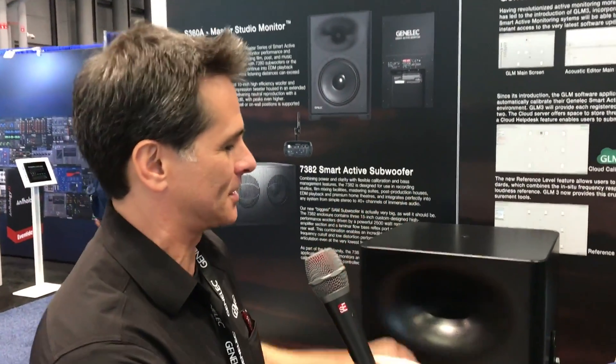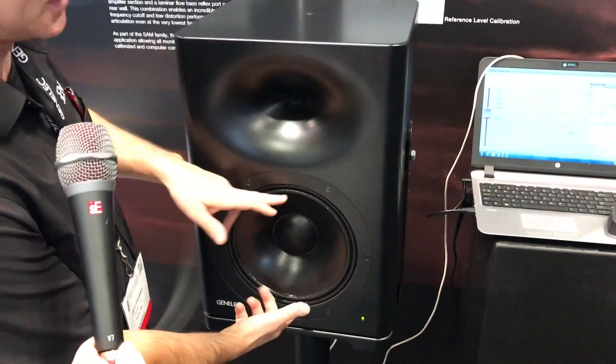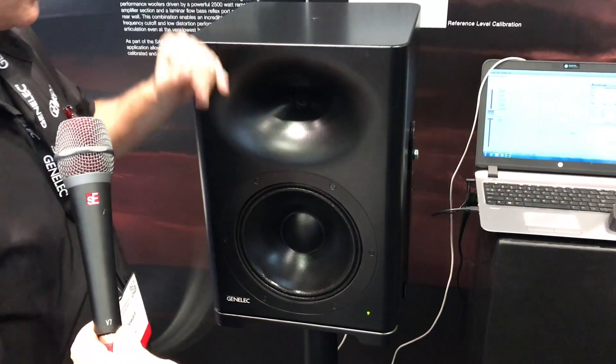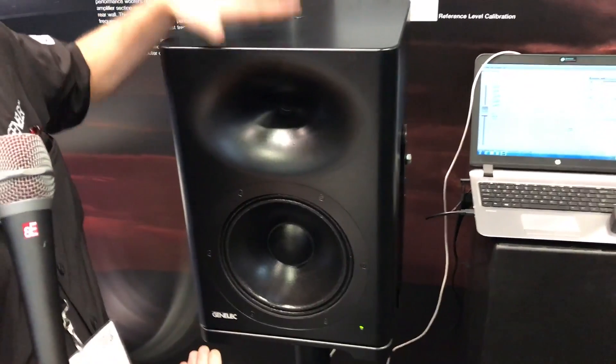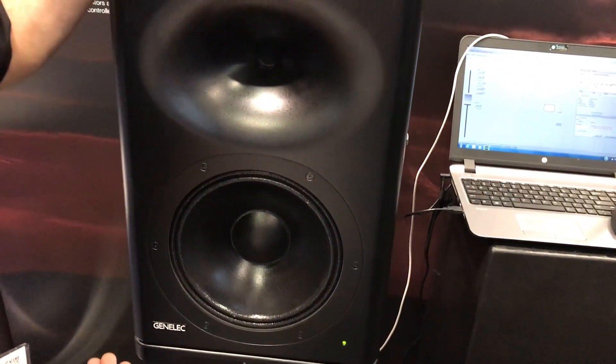So we created the S360, which is just all of that. A compact speaker for what it is — it's a single 10-inch bass driver, two-way monitor, but this is capable of doing SPL up to 118 dB. So we can do a lot with this.